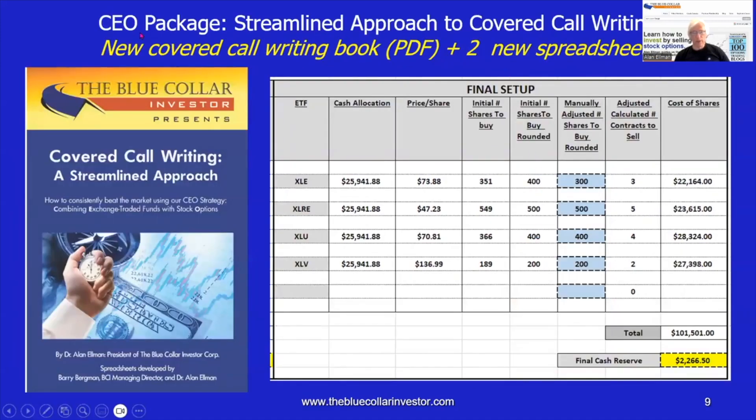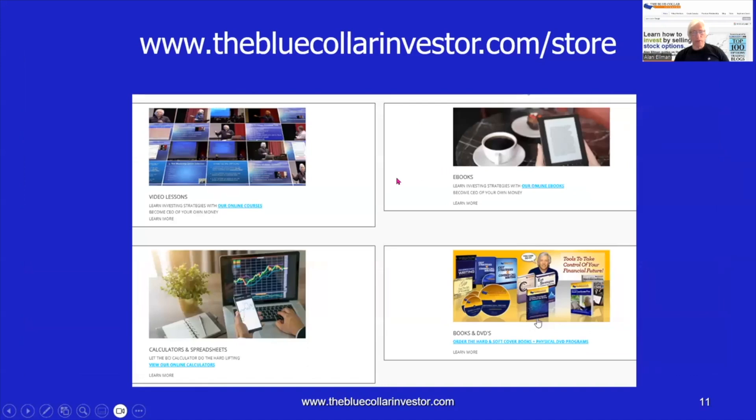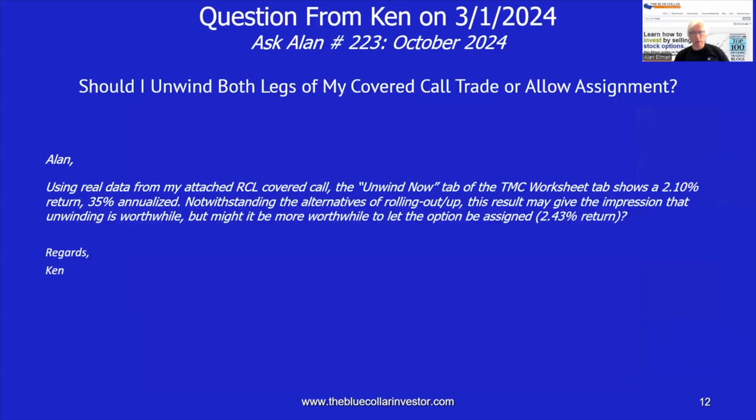The third of our best discounted packages is the CEO package — an acronym for Combining Exchange-Traded Funds with Stock Options. It's a streamlined approach to covered call writing. It includes two spreadsheets: one to help set up our portfolios, and another to archive our results and compare it to the S&P 500. For more information on these packages, go to thebluecollarinvestor.com, click on the link that says Best Discounted Packages. You can also go to thebluecollarinvestor.com/store to purchase items individually.